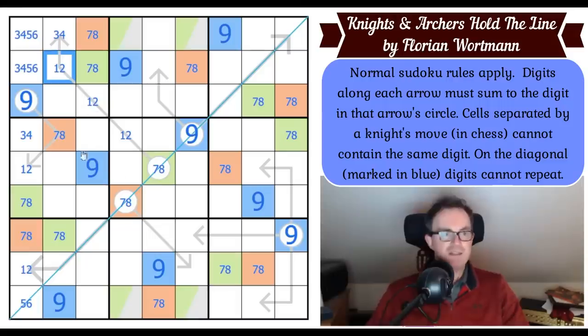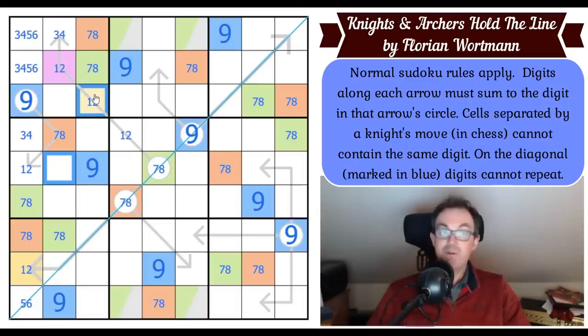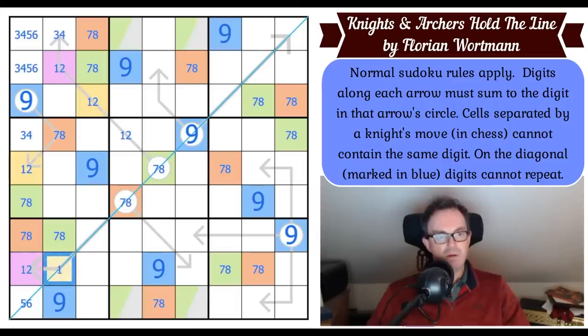I'm going to use purple and yellow. Can this cell be yellow? No — because if this is yellow, where am I putting yellow in column two? It can't go here — knight's move away — and it can't go here either — knight's move from that one. So this is purple, and that is therefore yellow, and now this is therefore yellow. That's got to be purple too, because this one is a knight's move away from purple.